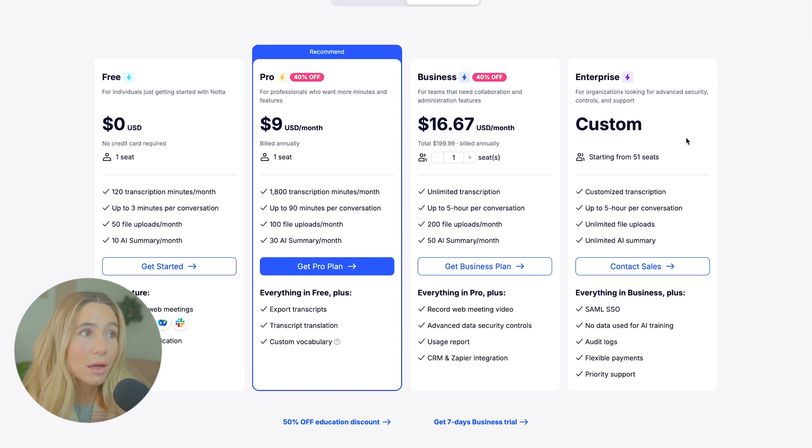Lastly, they do have a custom plan starting from 51 seats, for organizations looking for advanced security controls and support. You have to contact sales for pricing, but you get customized transcripts, up to five hours per conversation, unlimited file uploads, unlimited AI summaries, and everything in the Business plan, plus SAML, SSO, no data used for AI training, audit logs, flexible payments, and priority support.